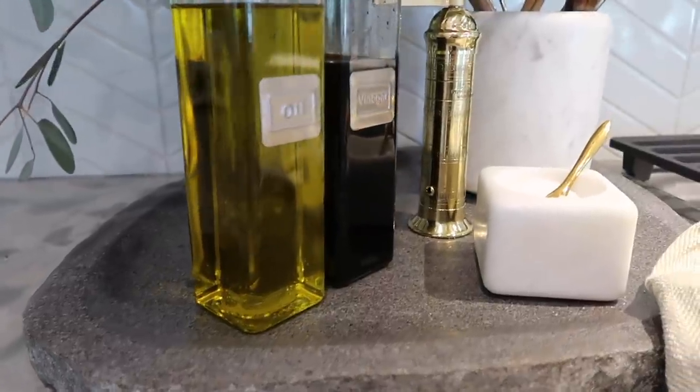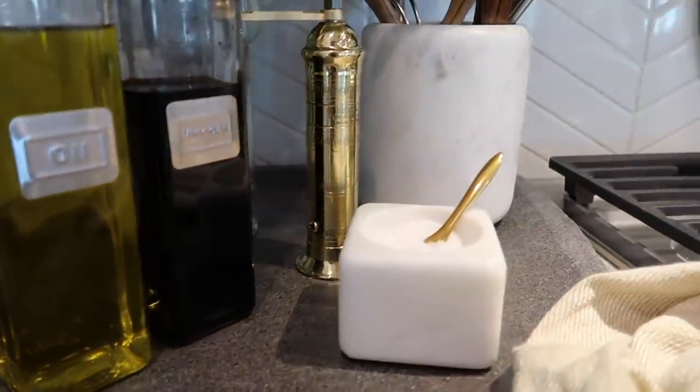I get asked a ton of questions about my tray. I got it from HomeGoods but I can't link it or find a dupe, so I'm possibly going to do a DIY to replicate it — if it turns out great I'll post it. But a tray is absolutely essential when it comes to styling, most definitely next to your stove for your essential cooking items.